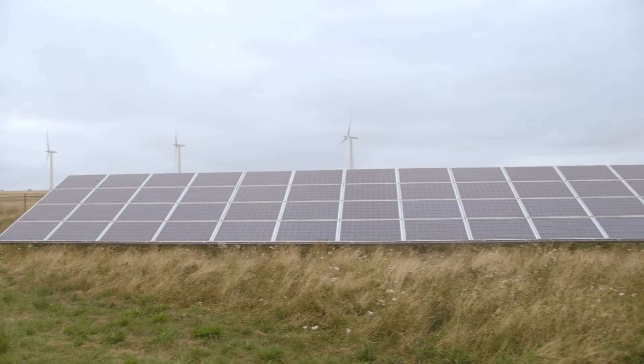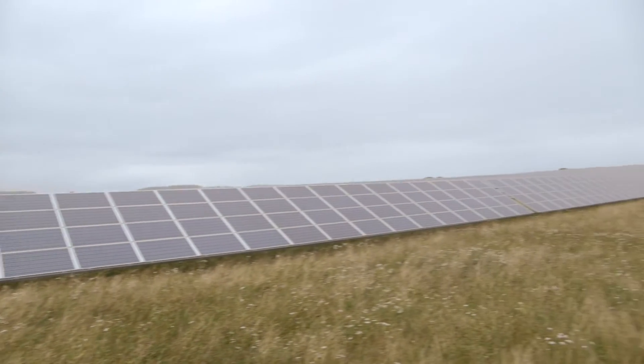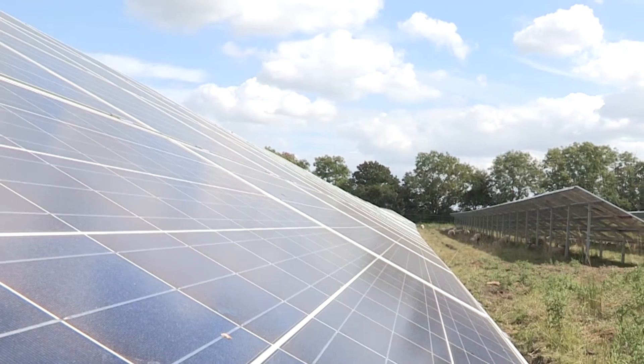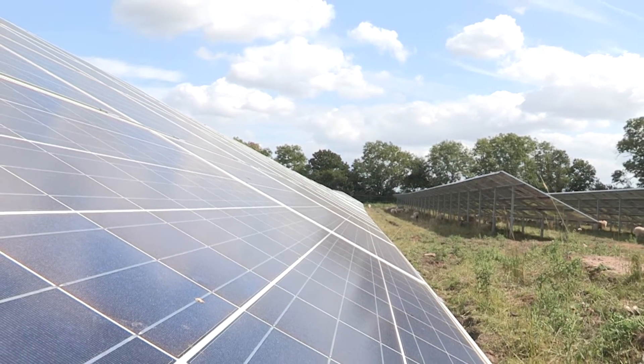It's important to know that these panels don't use heat — they use light particles, or photons, hence solar energy's other name: photovoltaics. So as long as the sun keeps rising in the morning, these solar panels will be hard at work.